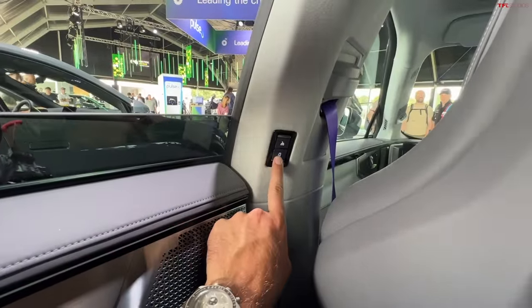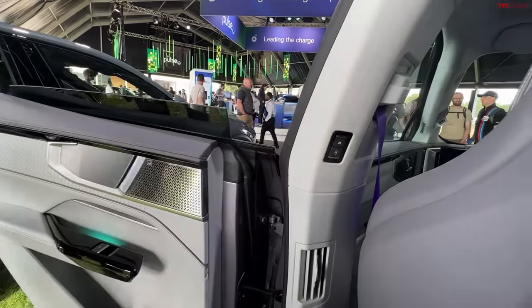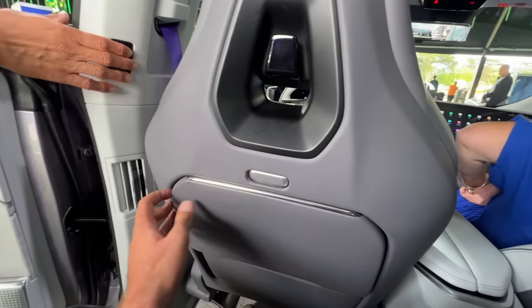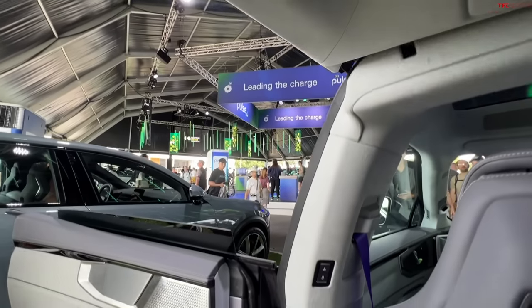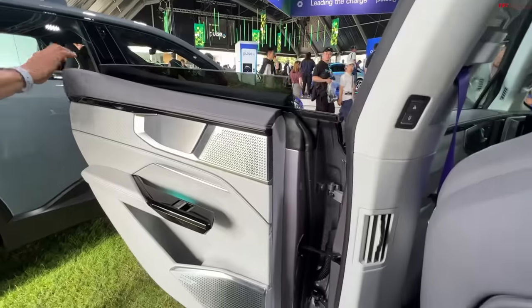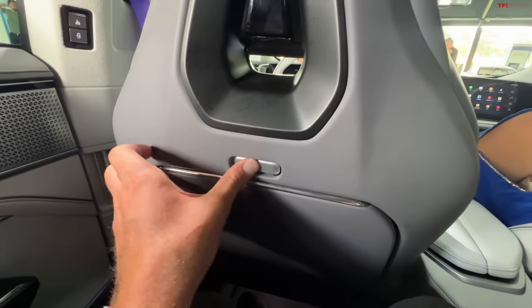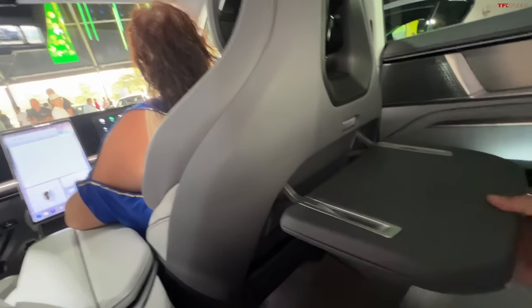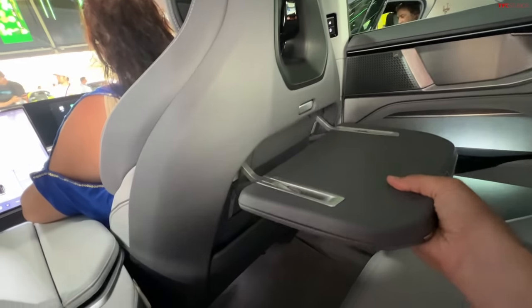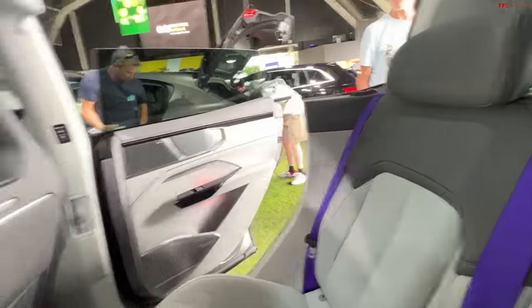The doors open independently — that's interesting. There's a button that just closes the roof, so you can have just the lower door open too, and you can sort of manually start it and then it power closes itself. And what's this — maybe tray tables? Like an airline-style tray table — that's kind of cool. I'm not sure I'm on board with the purple seat belts though.